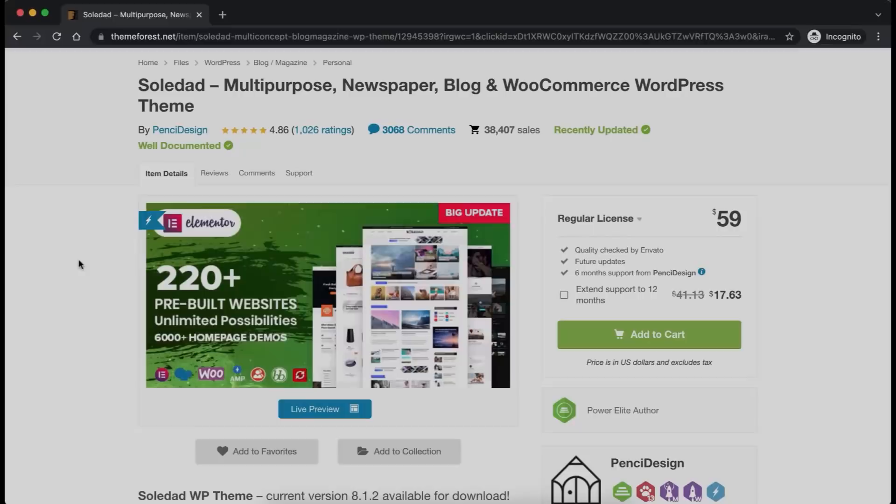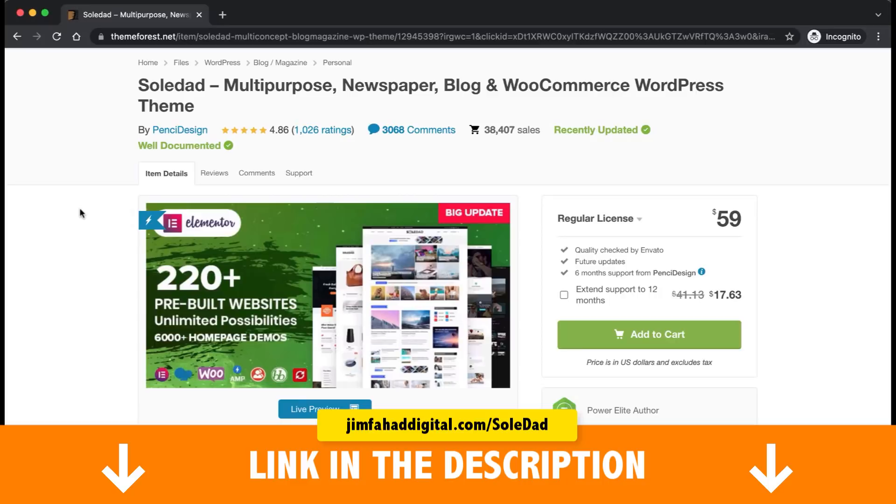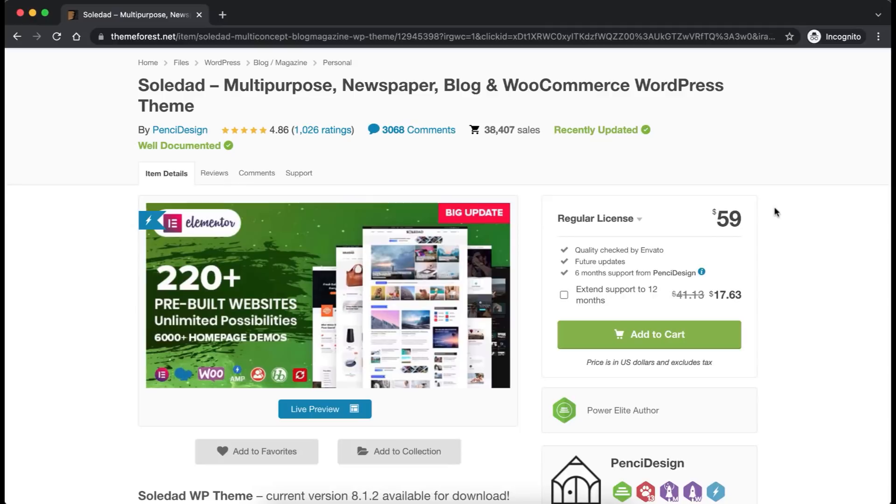To get the Soledad theme, go to jimfahaddigital.com/soledad — it's only $59 and worth every penny. Click 'Add to Cart' and complete the purchase via PayPal or credit card. I'll see you on the other side after purchasing the theme.